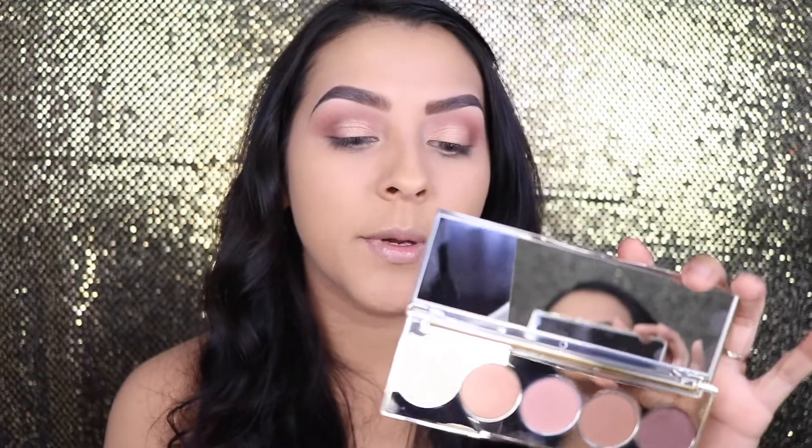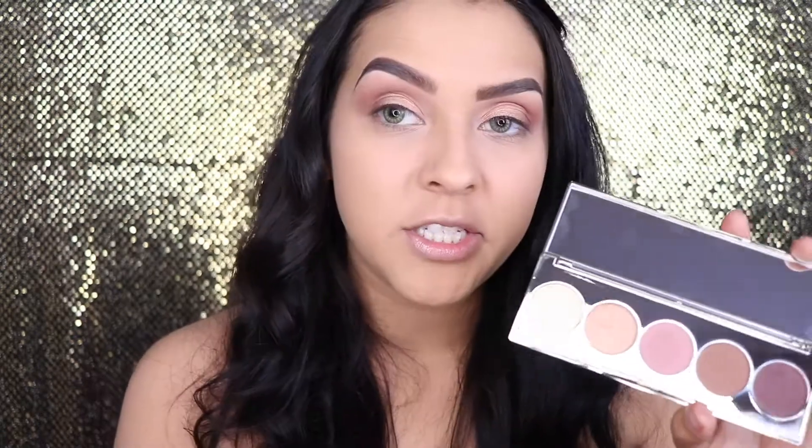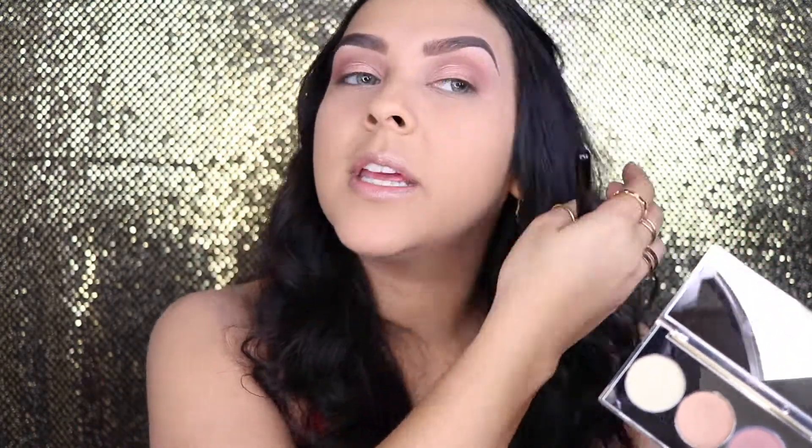Now that we have the lid color, I'm going to be picking up Chardonnay, which is this color here. This one is a little bit more frosty but still has a gold undertone, so it's not like silver.